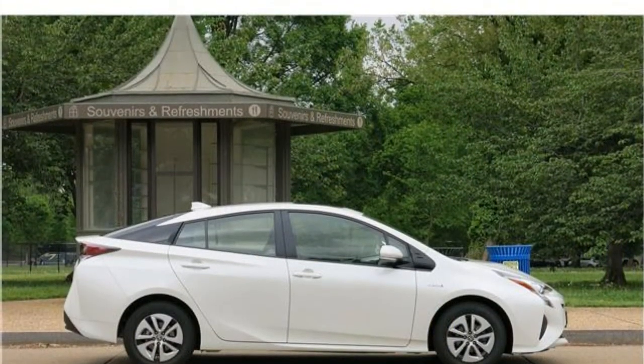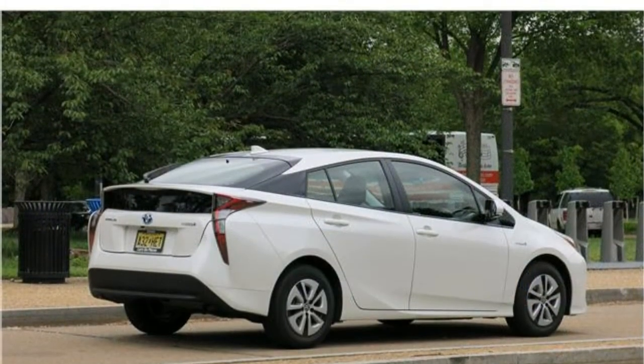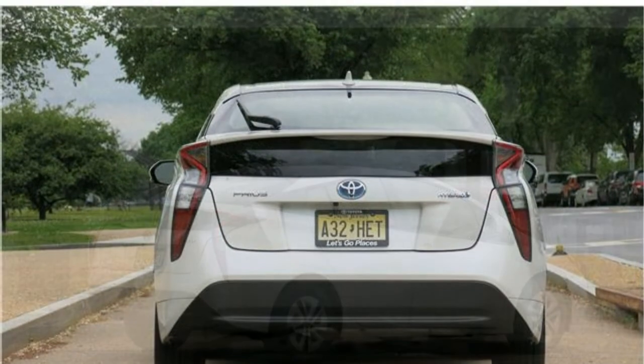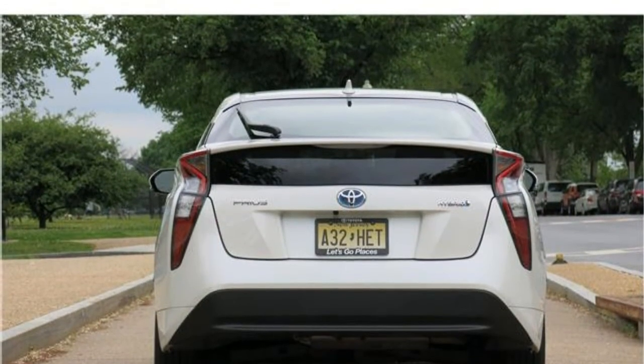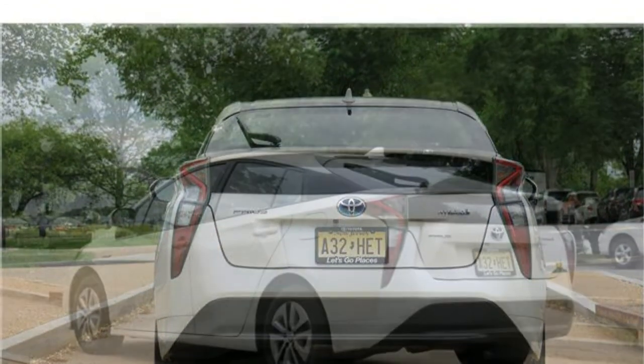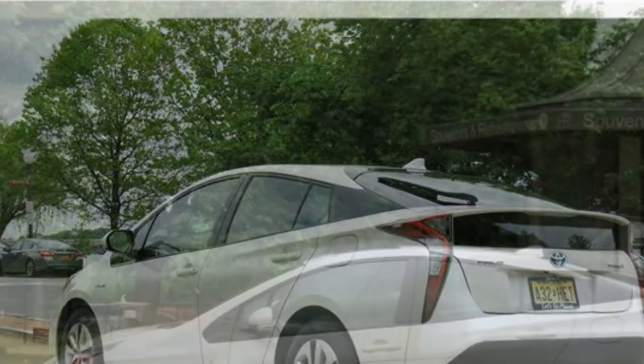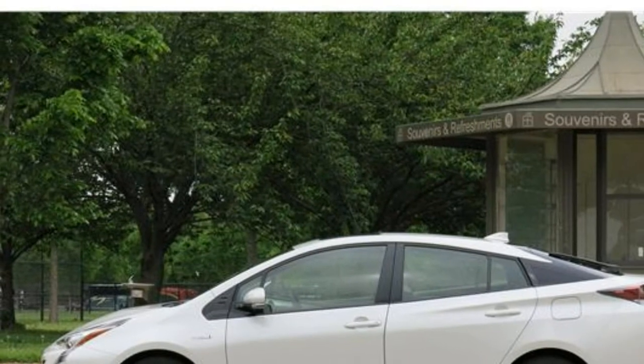The Prius has a below-average total of trunk space for its class, but it's not the lowest total. Kia puts the battery pack under the rear seat, which improves cargo space, while most other hybrids have the battery in the trunk.